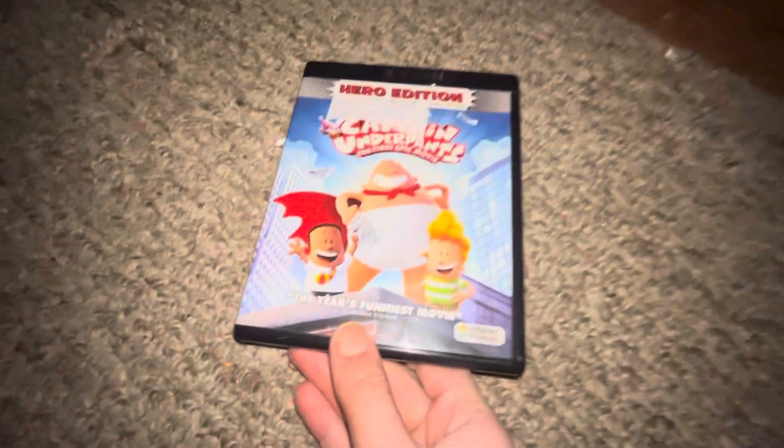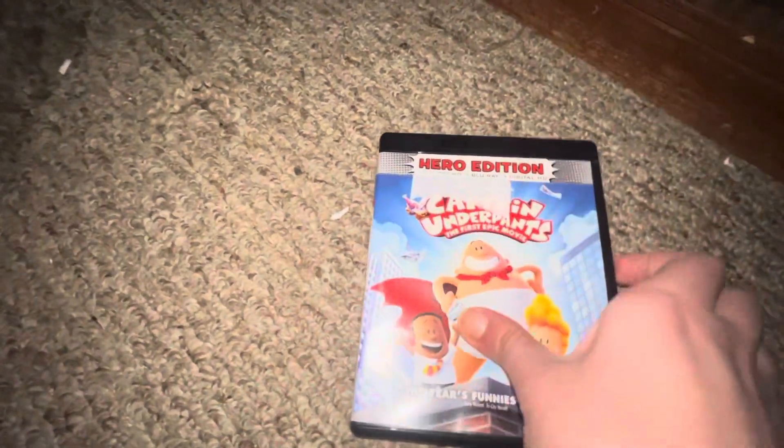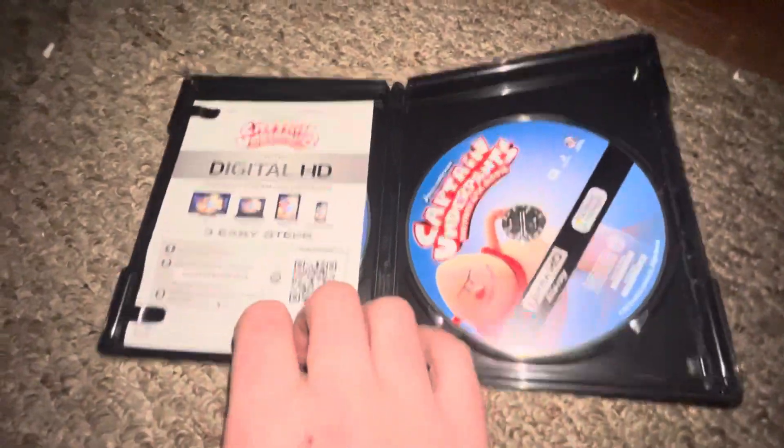Next I got Captain Underpants: The First Epic Movie. Here's your front, your spine, your back, and your 4K.